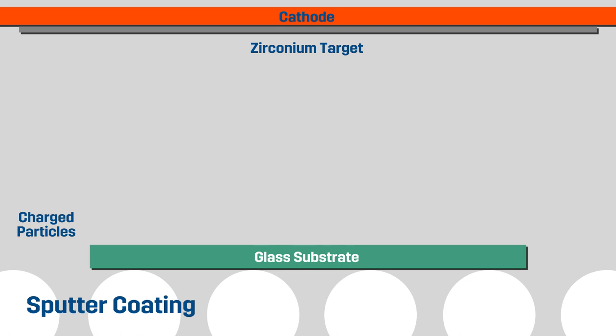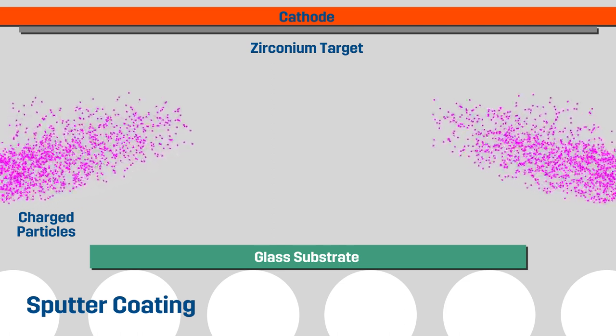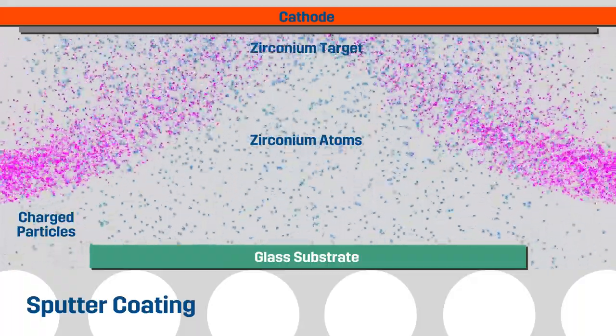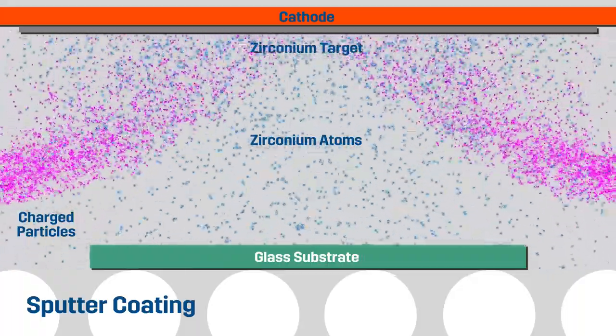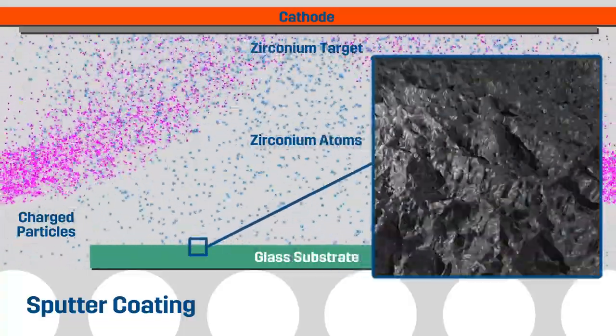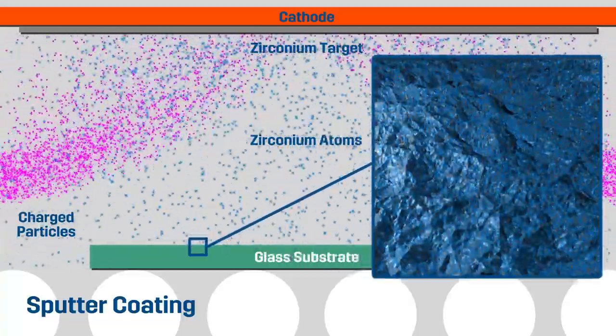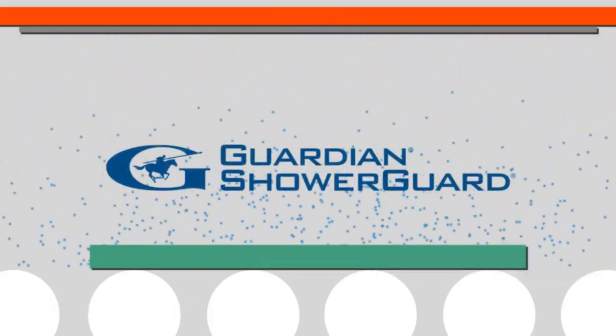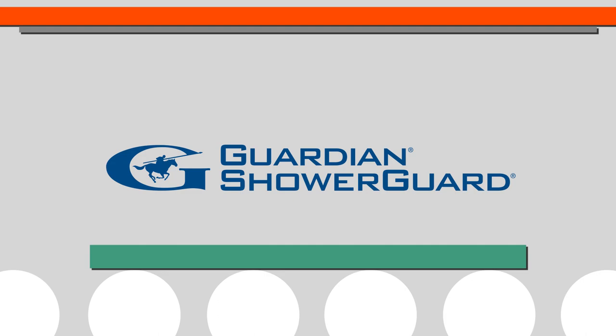Guardian has created advanced technology. We use a process called sputter coating. What we do is we put our glass into a vacuum seal and you have a target, which is zirconium, and we induce gas into that vacuum seal and that zirconium actually embeds into the glass. We're basically making non-porous glass. So your glass will always come as clean as the day it was installed for the lifetime of the glass. And we call that ShowerGuard.